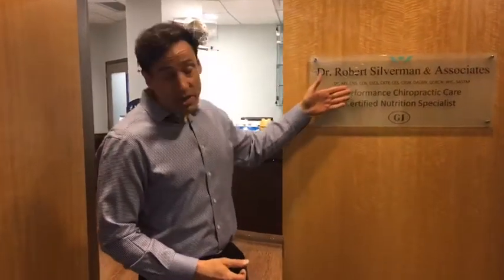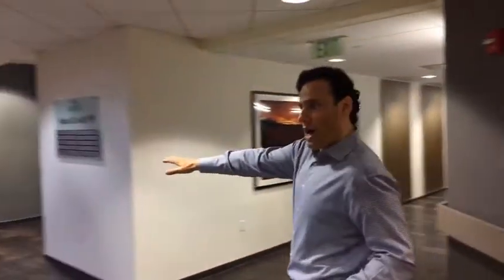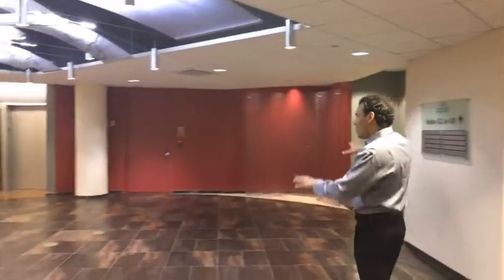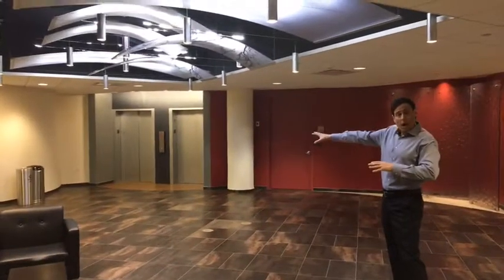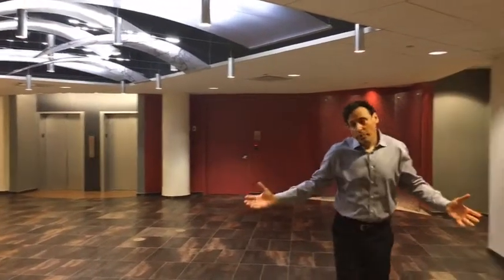You guys can all see Dr. Robert Sullivan & Associates and we're here at 311 North Street. If we could just do a quick view, we have a beautiful lobby right over here. We're right by the elevator, so if anybody has a back problem or anything like that, they don't have far to go. Beautiful right here in White Plains, New York.